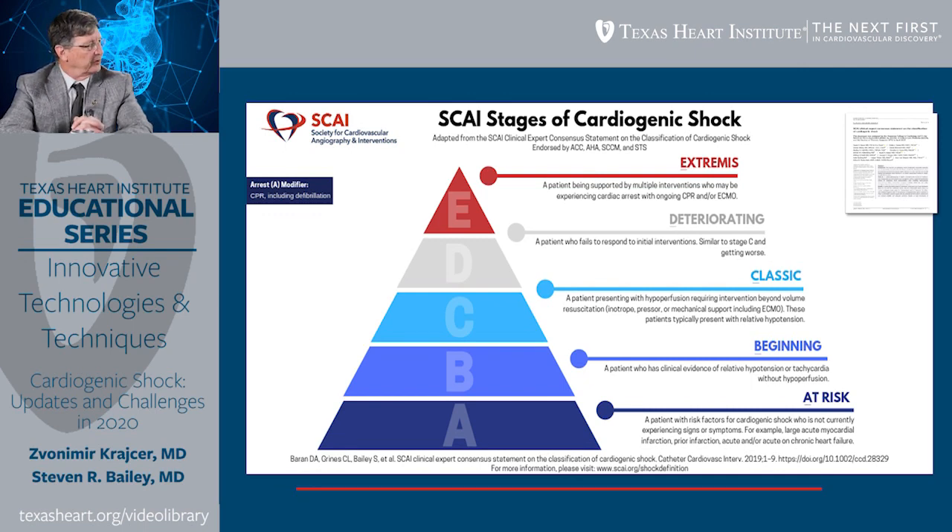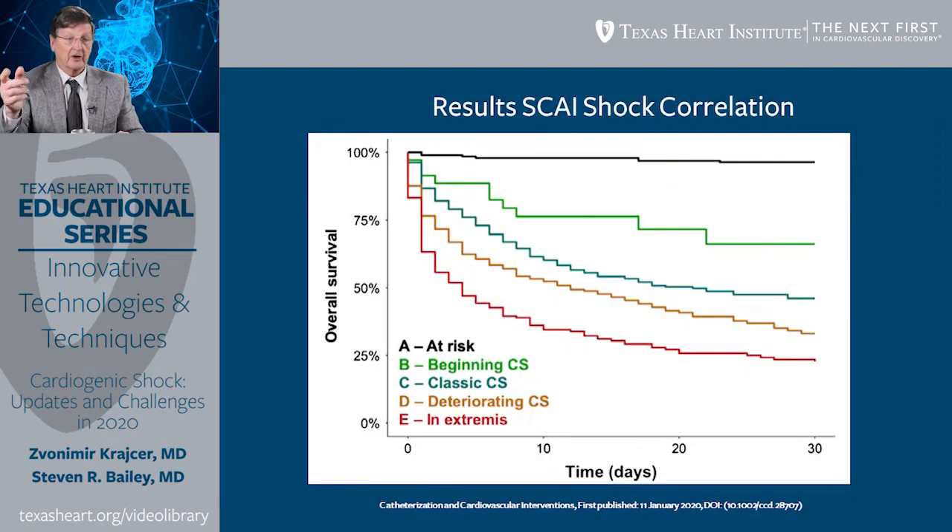Some patients are simply at risk — they don't really have shock but you need to know they could. Some people are just starting. Some people really have the classic shock. So we named that A, B, and C: C for classic, B for beginning, A for at-risk. And we talked about D for deteriorating — meaning you're treating them but they're getting worse — and lastly E for extremis, so severe that nothing's working. The hope is that this will allow us, as we go forward with trials, to more clearly identify who we're treating.